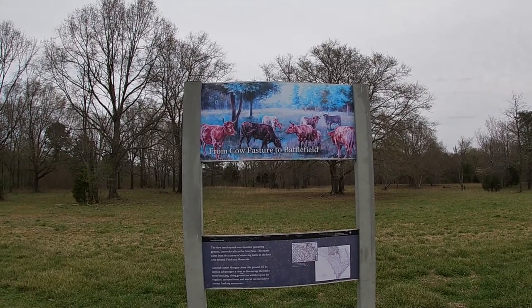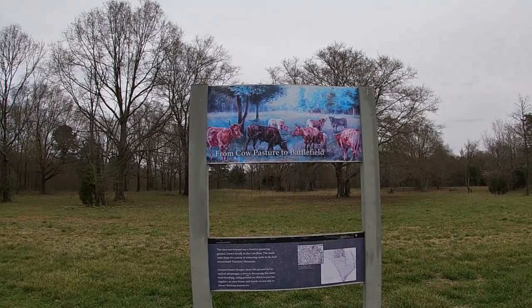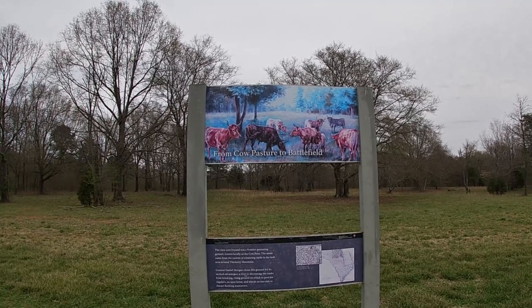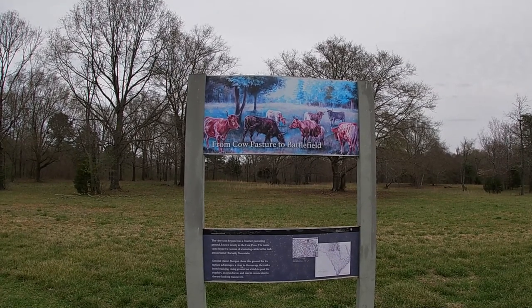This sign is talking about 'from cow pasture to battlefield.' This area got its name because it was locally known as the cow pens — people used to bring their cattle here to feed and fatten them up before taking them to Charleston for sale. We learned that in the movie. That was very interesting. That's how it got its name.